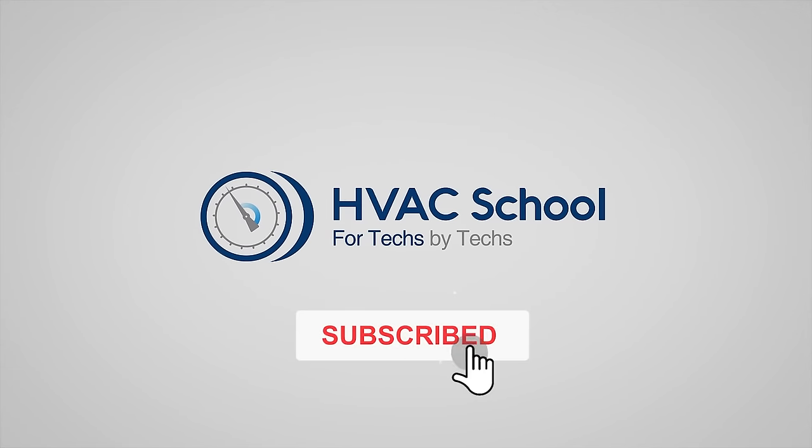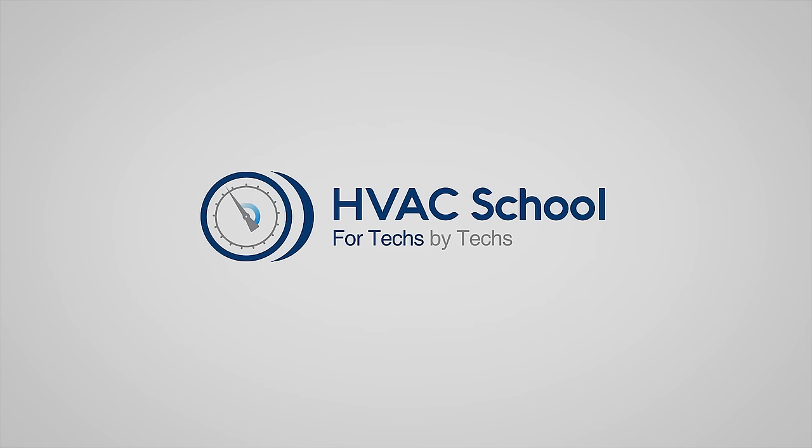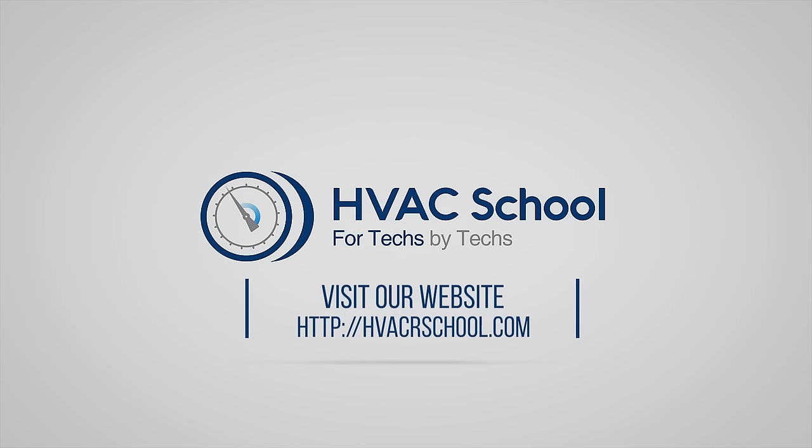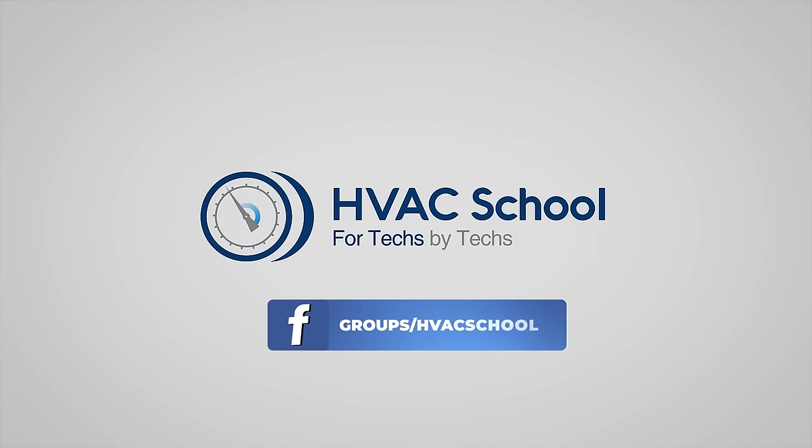Thanks for watching. If you enjoyed it and got something out of it, please hit the thumbs up, subscribe to the channel, and click the notifications bell. HVAC School is far more than a YouTube channel - you can find out more at hvacrschool.com, which is our website and hub for all our content including tech tips, videos, podcasts, and more. You can also subscribe to the podcast on any podcast app, or join our Facebook group to weigh in on the conversation.